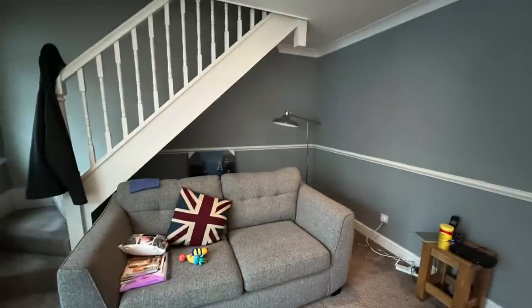Hi there! Today I am renovating Tom's parents' house. They work so hard and they've not had time, and there is a lot of work to be done, so here we go.